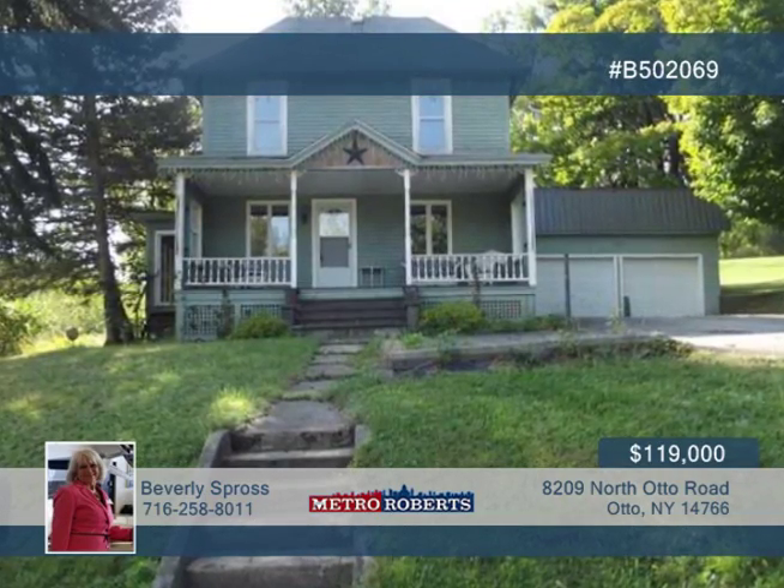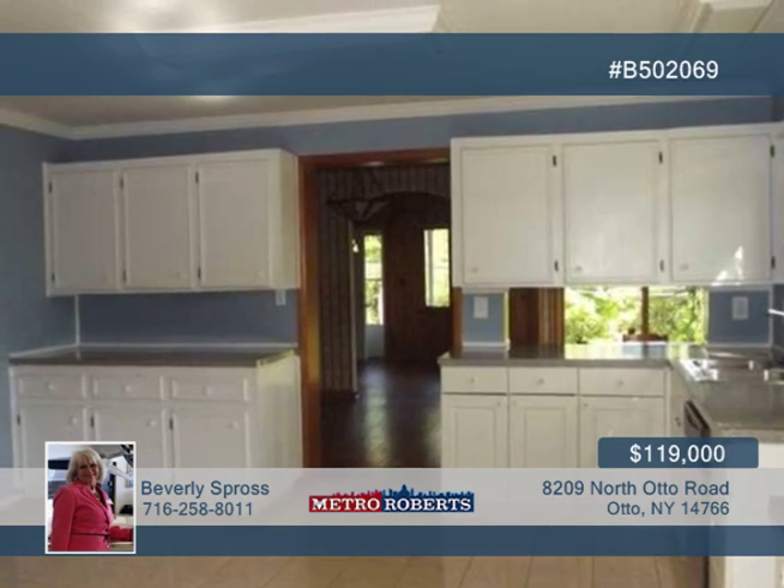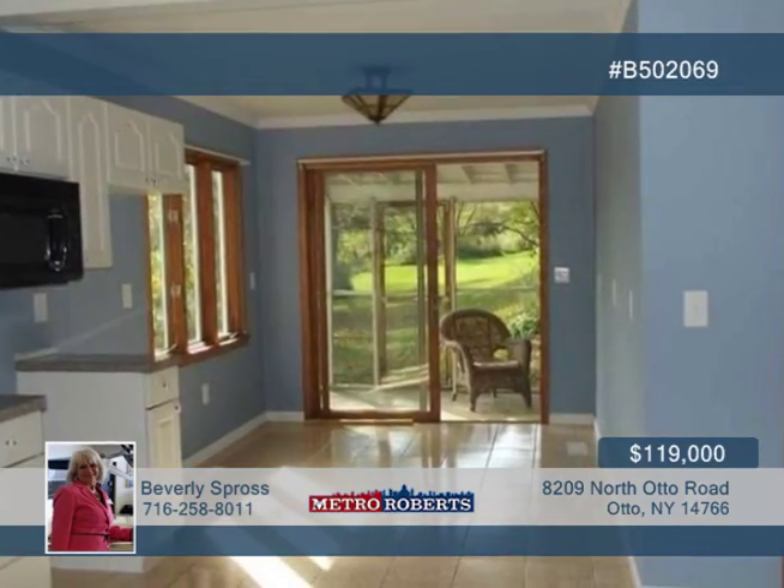Check out this spacious, gracious, and charming updated three-bedroom, two-bath home. This large home offers a kitchen with white cabinets, ceramic floors, and a breakfast area with sliding door to the enclosed back porch.